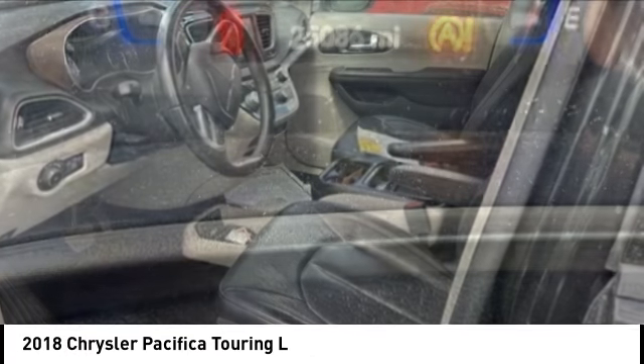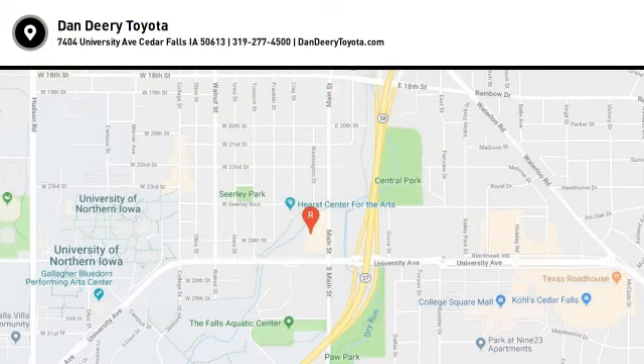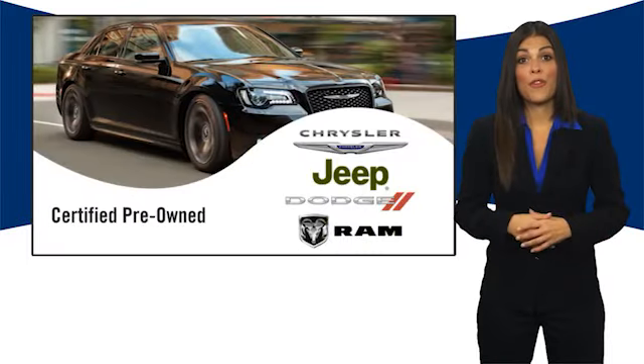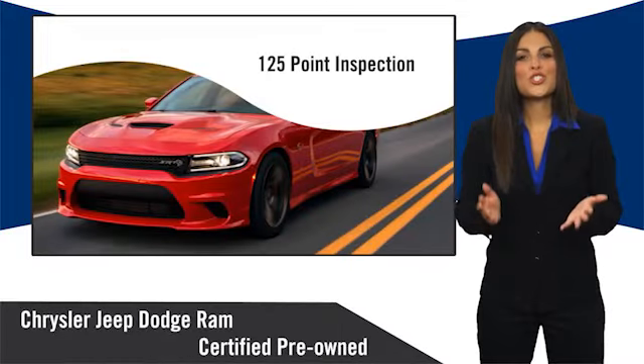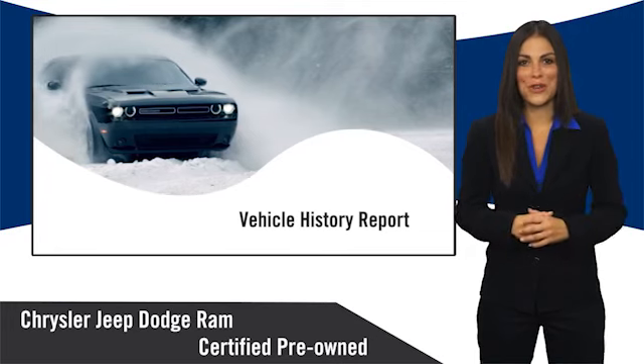Come take a test drive today. All Chrysler Group certified pre-owned vehicles pass a stringent inspection process guaranteeing that only the finest vehicles get certified.